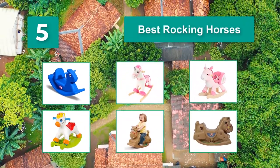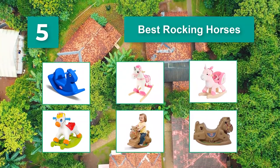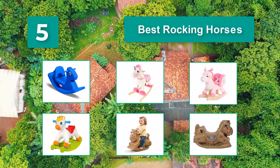Now they can be plush, featuring different animals, and suitable for all ages. Let's have a look at why you should buy a rocking horse and what to look out for. We've also reviewed a bunch of our favorites for you to enjoy.